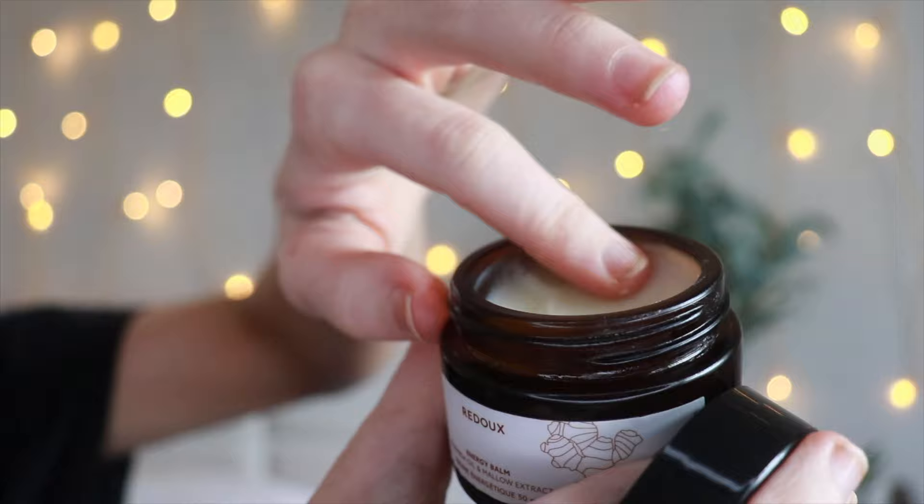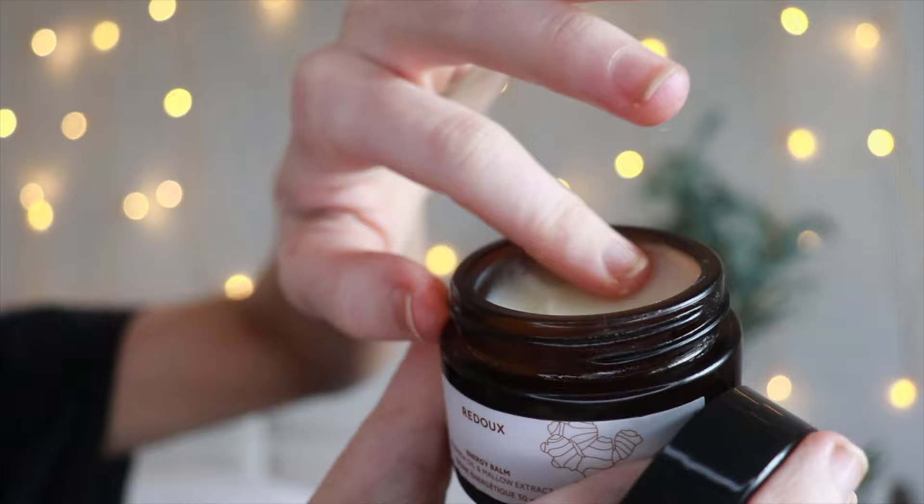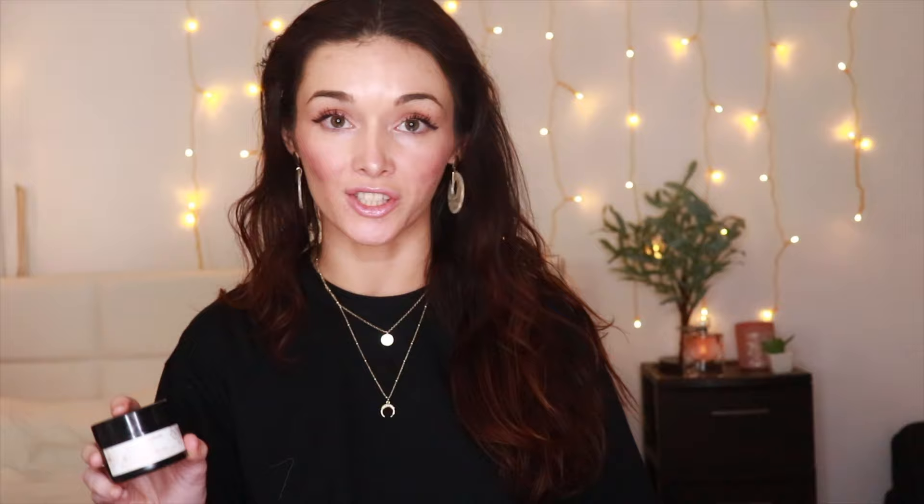This next product has definitely been my favorite purchase of 2020, maybe of all time. This is the Moringa Mellow Energy Balm by Redue New York City. This is an all-purpose balm that can be used for your face, your cuticles, your heels, any dry spots. While there are tons of great balms on the market, the reason why this one stands out is because of how nourishing it is and because of how amazing the scent is.